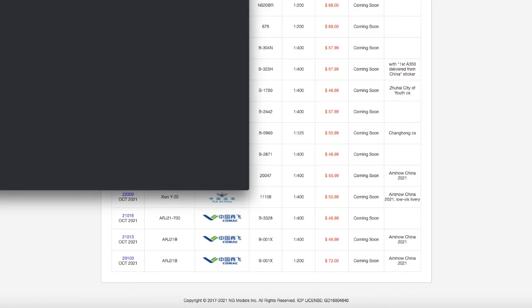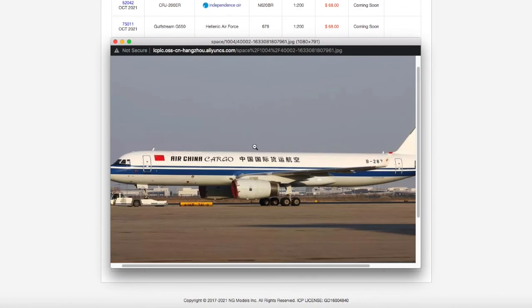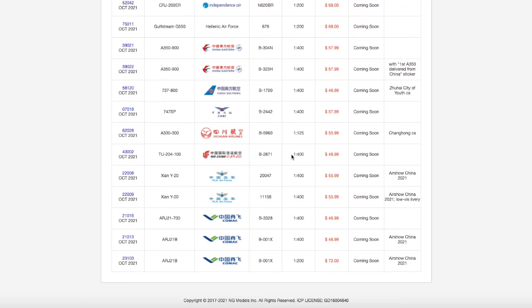Continuing on to the last TU-204 of this release, we have an Air China Cargo TU-204-100. Registration is B2871, it is scale 1:400, and the price is $46.99.